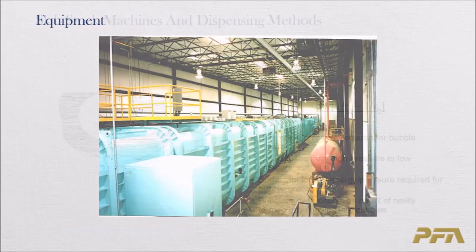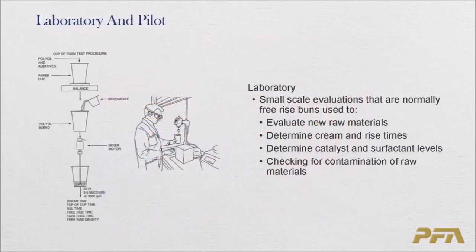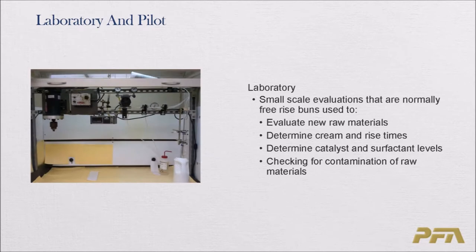Moving on to equipment, beginning with the laboratory. Foaming in a laboratory is obviously a very important process done in development efforts. It's carried out to evaluate new raw materials, and it's done to determine the cream and rise times — characteristics of reactivity — which give us an indication of how this chemistry will perform when we take it out to a production line. Through that, we can determine the amounts of catalyst and surfactant levels required.